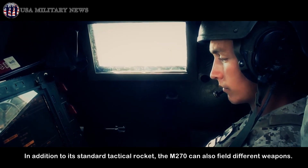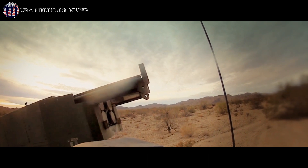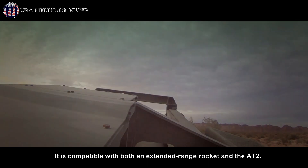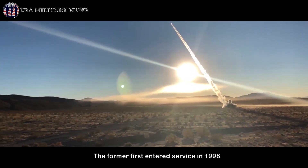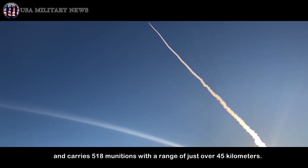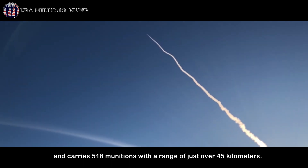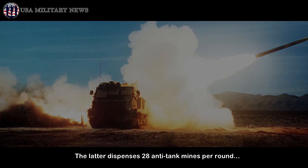In addition to its standard tactical rocket, the M270 can also field different weapons. It is compatible with both an extended-range rocket and the AT-2. The former first entered service in 1998, and carries 518 munitions with a range of just over 45 kilometers. The latter dispenses 28 anti-tank mines per round.